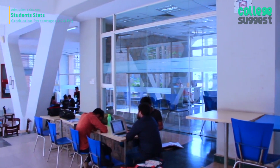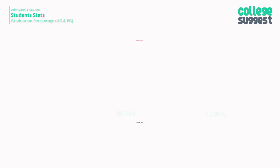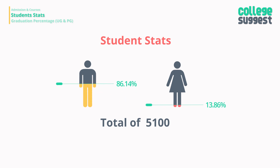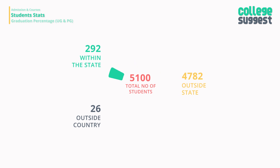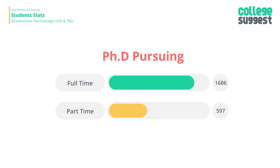IIT Delhi has not changed its intake for the past three years. It has an approved intake of 749 UG seats, 102 Dual Degree seats, and 1,035 PG seats. The total number of students pursuing an engineering degree is 5,100, of which 86.14% are boys and 13.86% are girls. IIT Delhi brings in students from all over the world — 292 from within the state, 4,782 from other parts of India, and 26 international students. IIT Delhi also has 1,686 full-time and 597 part-time PhD students.